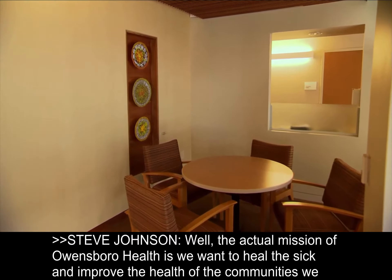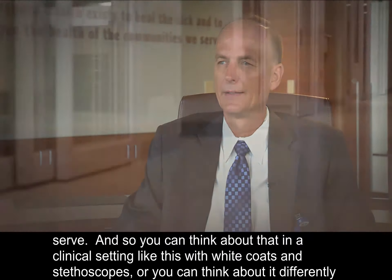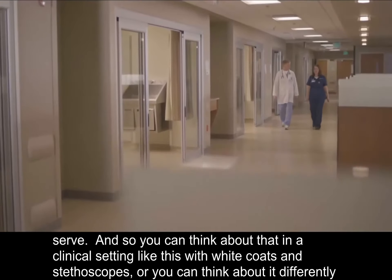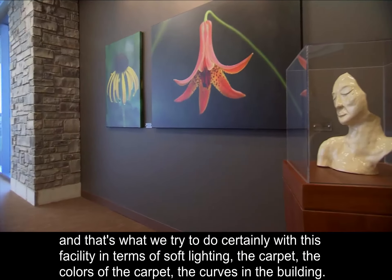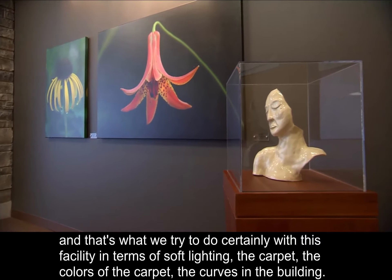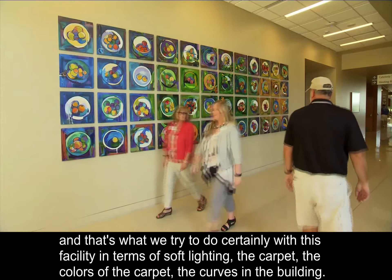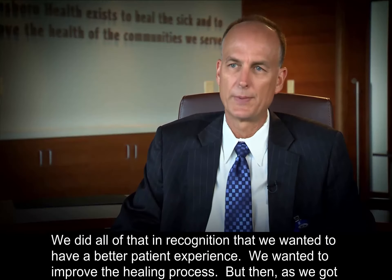The actual mission of Owensboro Health is we want to heal the sick and improve the health of the communities we serve. You can think about that in a clinical setting with white coats and stethoscopes, or you can think about it differently. And that's what we tried to do, certainly with this facility in terms of soft lighting, the carpet, the colors of the carpet, the curves in the building. We did all that in recognition that we wanted to have a better patient experience and improve the healing process.